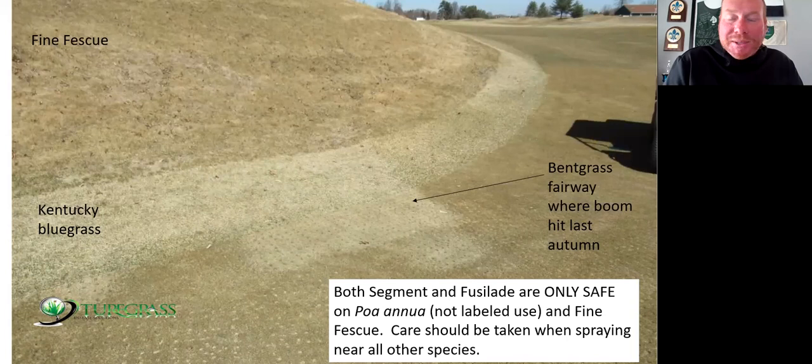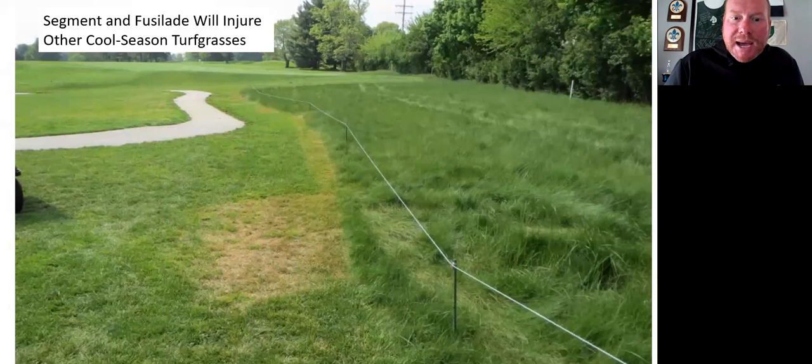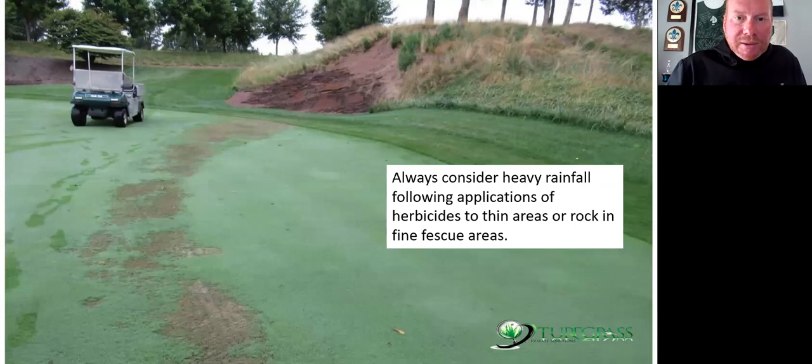Fusillade and Segment are only safe on fine fescues and Poa annua — it's a very niche herbicide. I hear applicators in the fall using fusillade or segment essentially interchangeably, which is reasonable. Care should be taken when spraying near other species. A sprayer stopping or slowing coming down a hill may cause off-target damage to bluegrass and bentgrass. In regular roughs you can see this happen many times with overspray — I tell people to err on the inside and then go back and mow that edge down with a rotary mower. Be very careful with rock outcroppings where herbicide may not dry properly — I have seen herbicides run hundreds of feet down fairways.